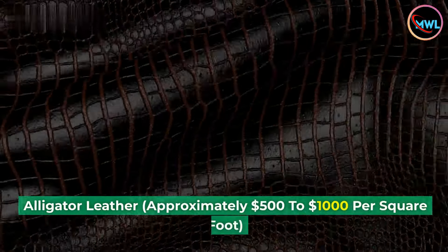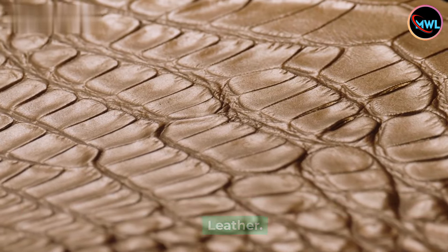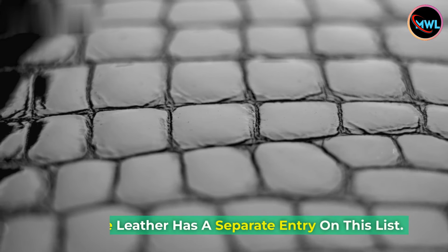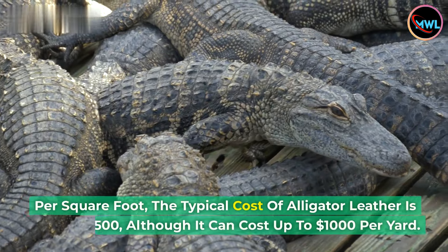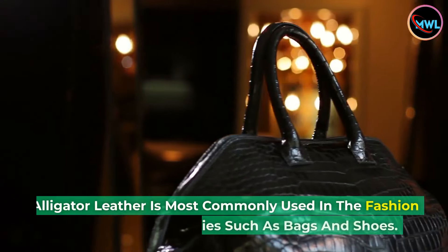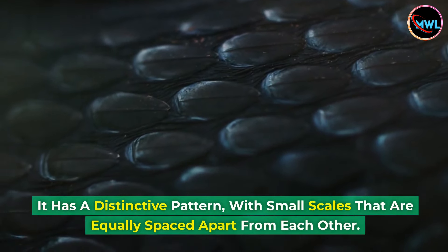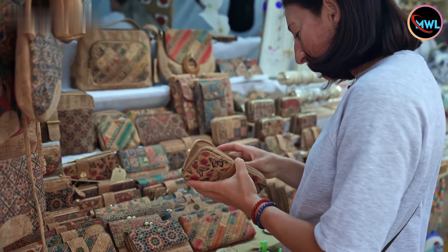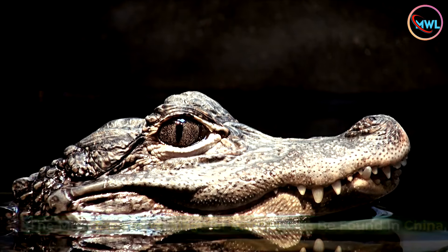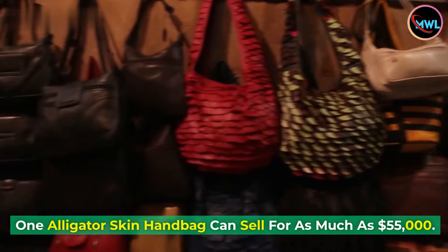Number 5: Alligator leather, approximately $500 to $1,000 per square foot. Alligator leather is one of the most popular types of luxury leather. Despite its name, it comes from alligators and caimans, and is known for its durability and softness. Crocodile leather has a separate entry on this list. Alligator leather is most commonly used in the fashion industry for accessories such as bags and shoes. It has a distinctive pattern with small scales equally spaced apart. The most expensive alligator leather can be found in China, used to make luxury watches and purses. One alligator skin handbag can sell for as much as $55,000.